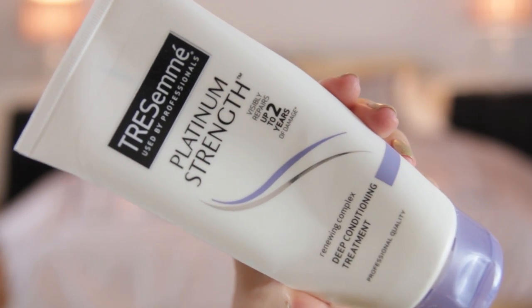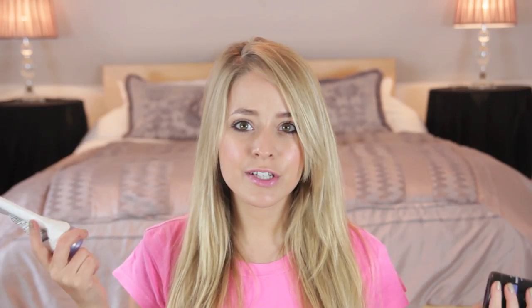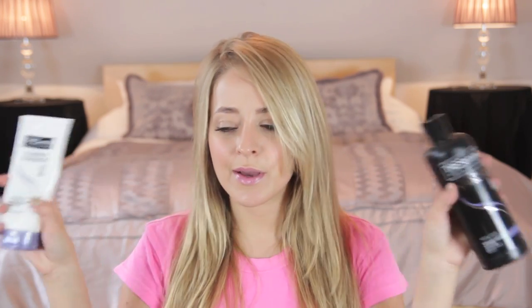Next, Tresemme Platinum Strength Deep Conditioning Treatment. I really, really like this stuff — I actually have the shampoo in here as well that I finished up. I tend to use the deep conditioning treatment a lot more because I have really dry hair from dyeing it blonde. It tends to get quite dry and brittle. These are seriously amazing shampoos and conditioners — they leave your hair nice and smooth, really moisturising. You wash your hair and feel like you have new hair, that just-out-of-the-hairdresser's feel. They're cheap and they're good, so I would recommend them and I will definitely be buying them again.